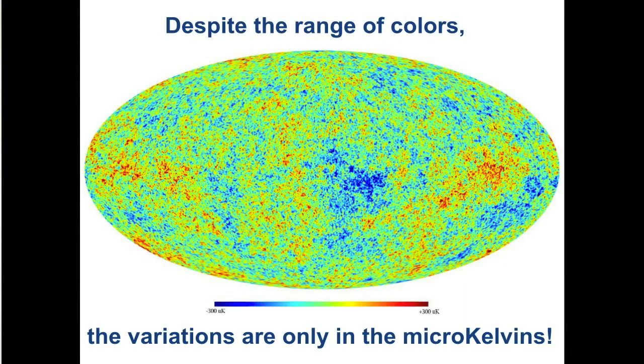The cosmic microwave background is an extremely uniform map of the universe at microwave frequencies. It is the leftover radiation from the Big Bang. The observable intensity variations, ranging from red to blue, are very small — on the order of micro-Kelvins.